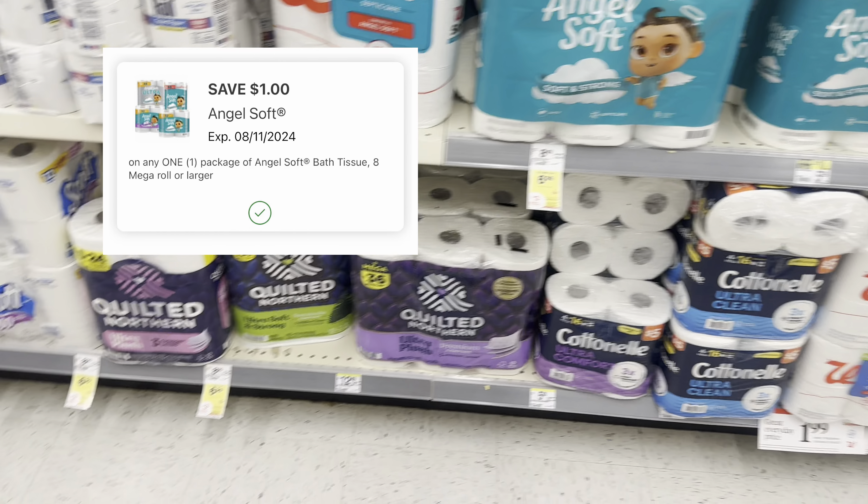Next we have a deal on the Axe deodorant. If you want to pick these up, they're buy one get one 50% off at $7.49. Two will total $11.23, but we have a high value $6 off two digital coupon. So your final cost would be only $5.23 for two — and that is without any rewards back. You can pay with Walgreens cash.